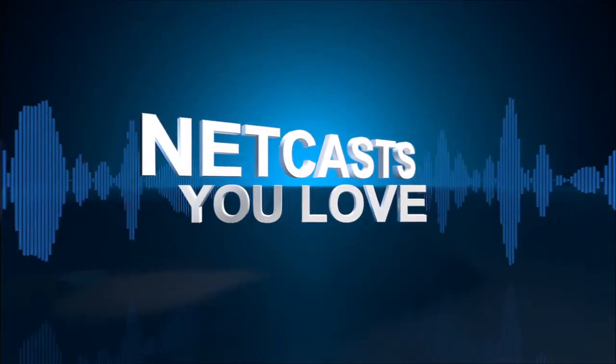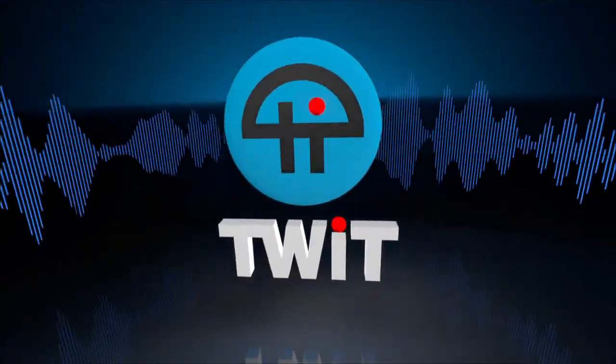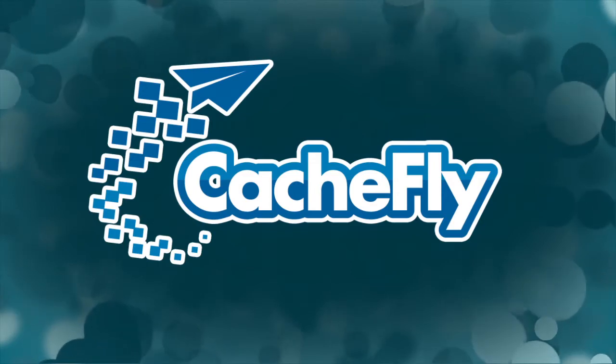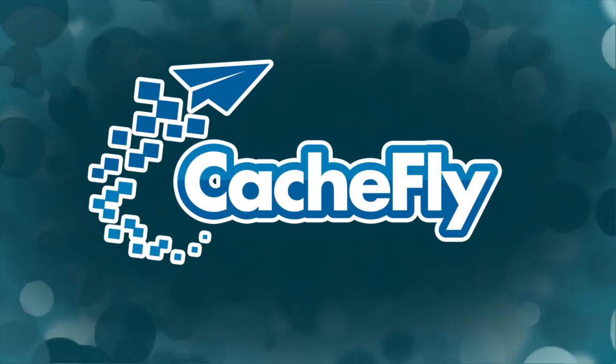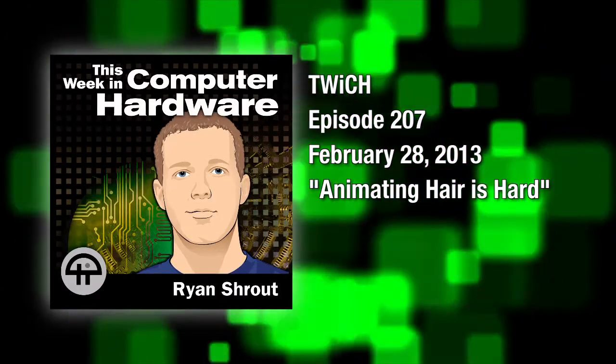Coming up next on This Week in Computer Hardware: AMD and TressFX, because animating hair is hard. Are Samsung's new 840s slow? Don't buy a 27-inch 1080p monitor, PS4 rendering issues, and some perspective on the Chromebook Pixel. All that and more coming up next on Twitch. This is Twitch, This Week in Computer Hardware, episode 207, recorded February 28th, 2013. Animating hair is hard.